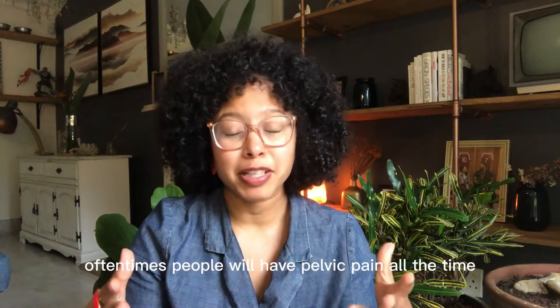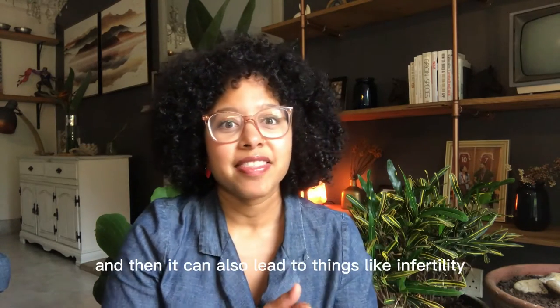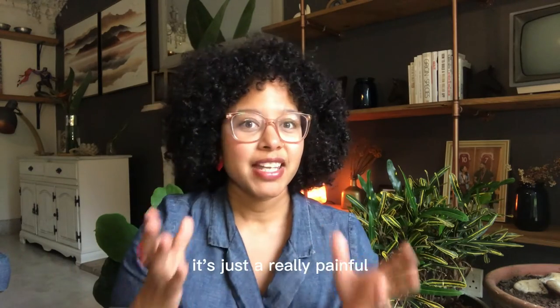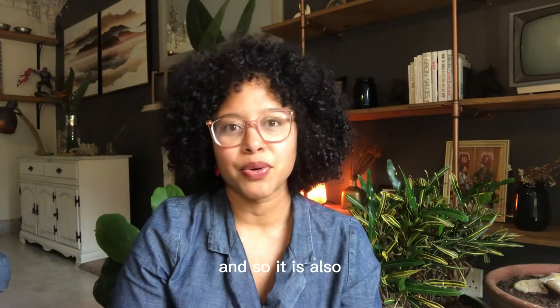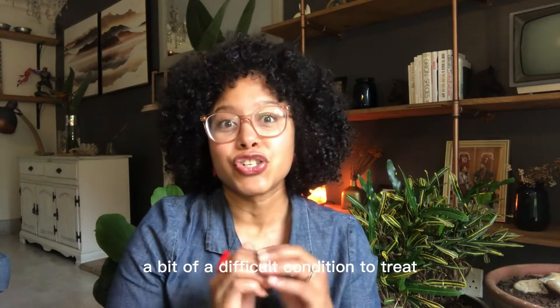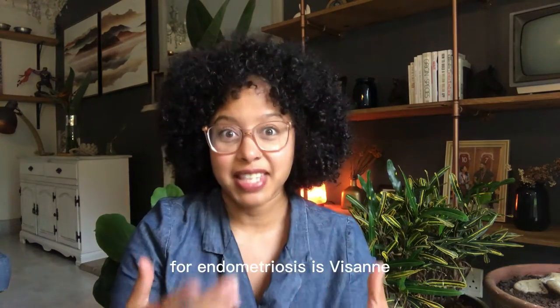Oftentimes people will have pelvic pain all the time, worse when they are menstruating, and it can also lead to things like infertility, bladder and bowel issues. It's just a really painful, whole-body negative experience. And so it is also a bit of a difficult condition to treat. One of the treatment options we have for endometriosis is Vizan.